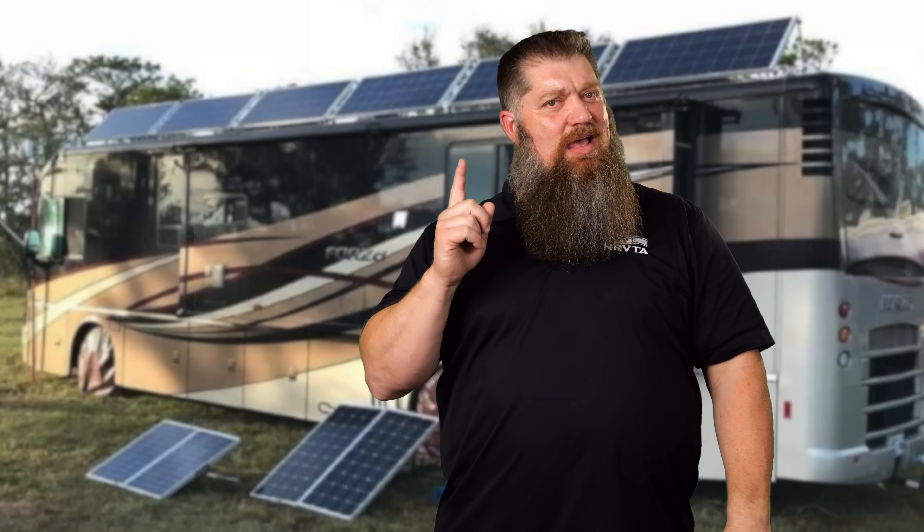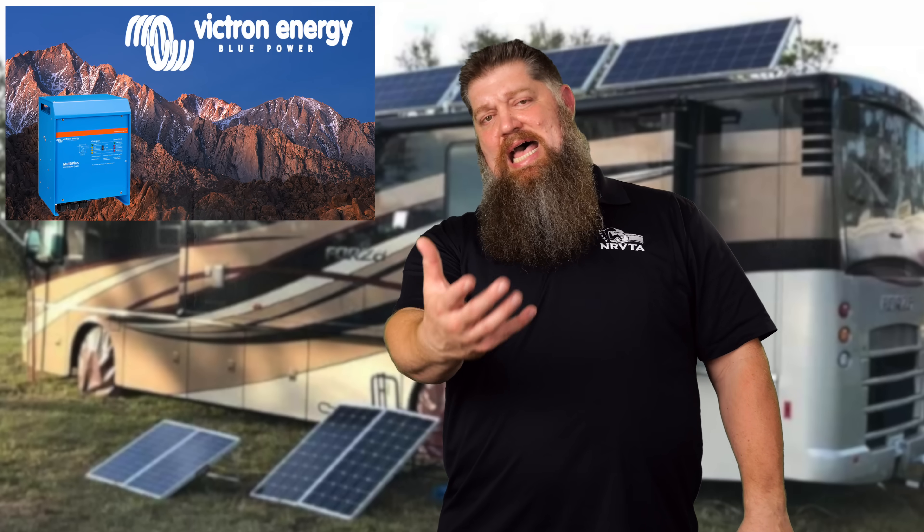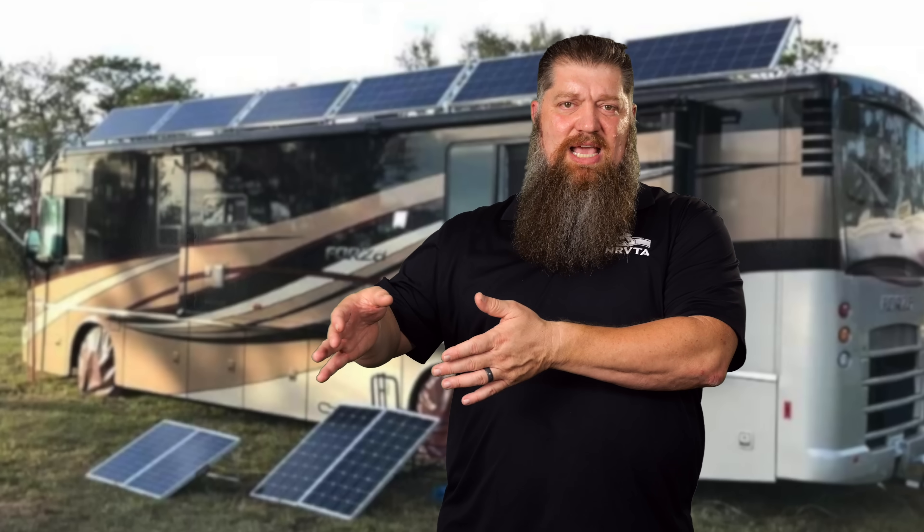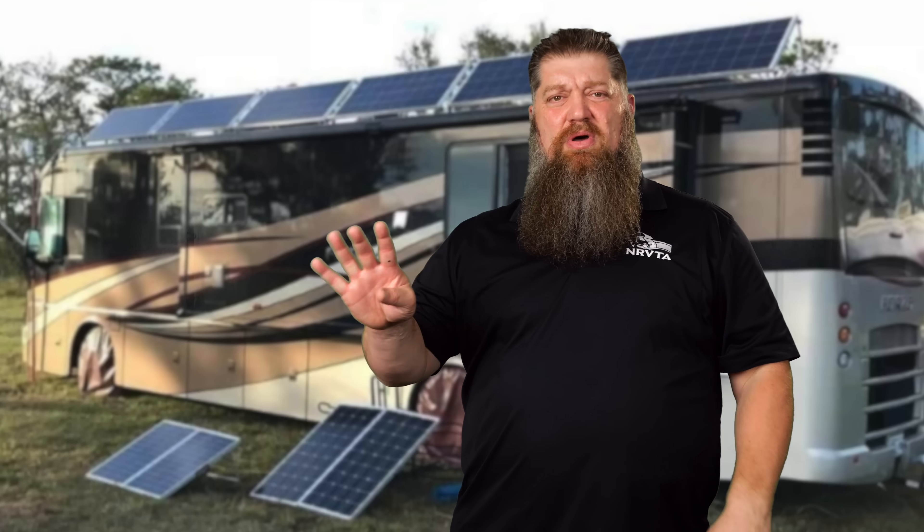The second thing: there's really only one brand of inverter or full solar system that I can fully endorse right now, and that is the Victron system. I'm working with a lot of different inverter companies, and they say they want to get into the RV industry. They offer a 120-volt model for 30-amp service and a 240-volt model for 50-amp service.